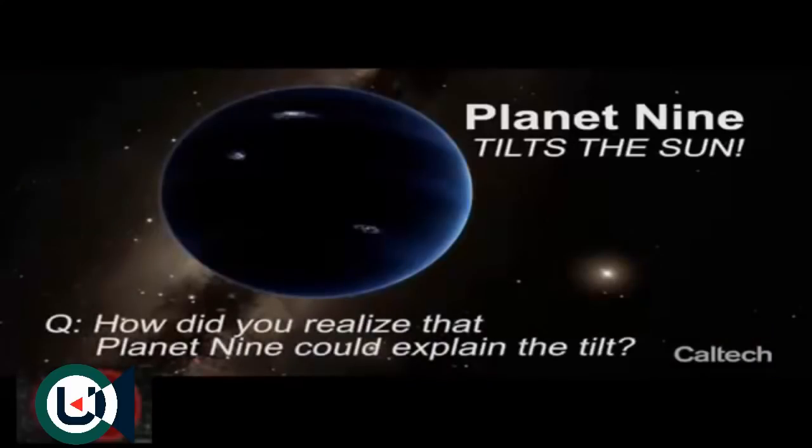It was a moment of inspiration — not all projects start out this way. We were sitting in Constantine's office one afternoon, and we were actually thinking about a different problem entirely: how Planet Nine would interact with these very distant objects in the Kuiper Belt that made us originally think that Planet Nine was there.